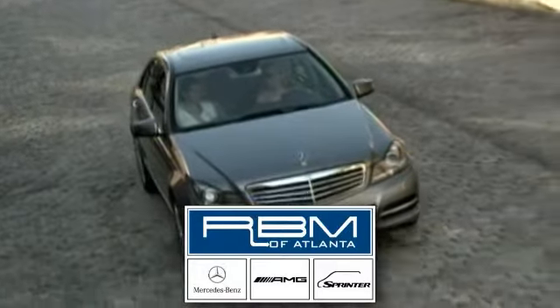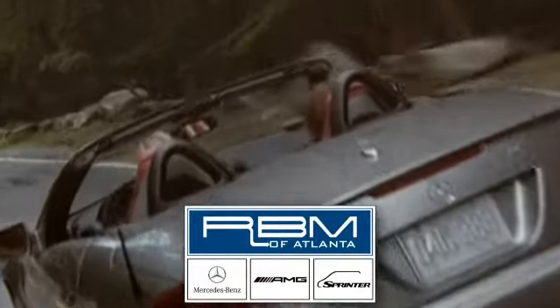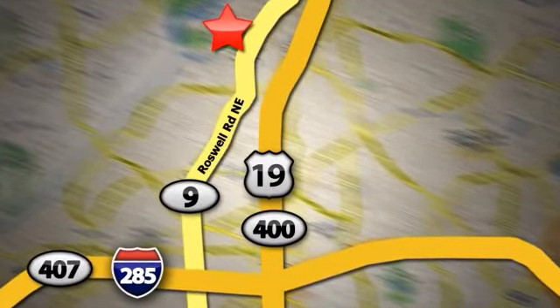Come in and take it for a test drive. At RBM of Atlanta in Sandy Springs, we have the best selection of new and top quality pre-owned vehicles to choose from. We are conveniently located at 7640 Roswell Road in Atlanta.